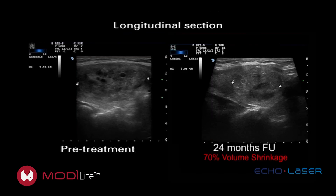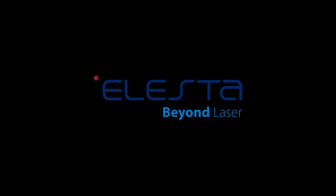Ultrasound images of the nodule in the sagittal plane show 70% volume shrinkage at 24 months after treatment. So far, over 2,500 patients have been successfully treated with echo laser moduli.